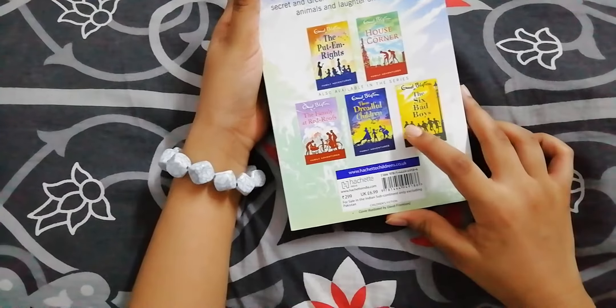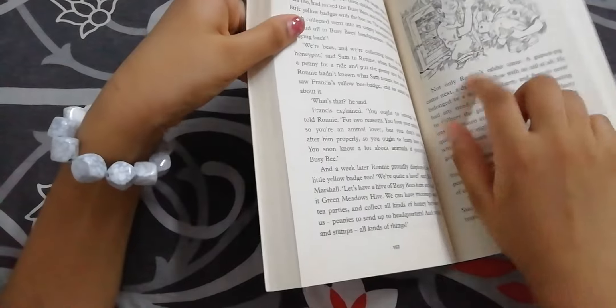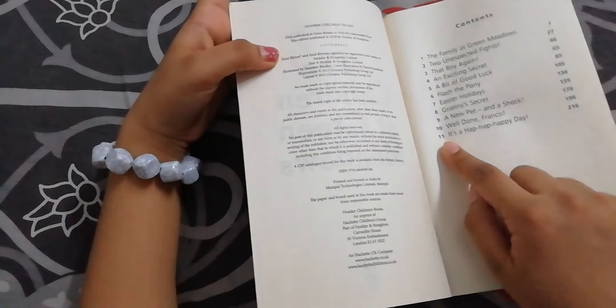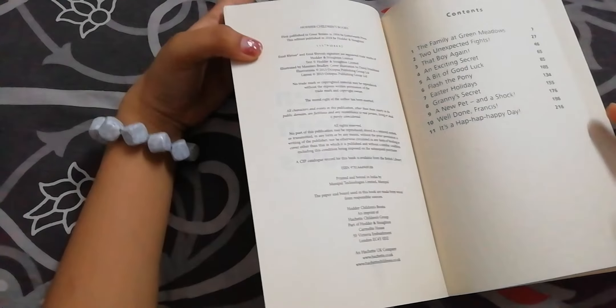One book is for 2.99 rupees. This is the first chapter — there are totally 11 chapters in this book. I read this book in 5 days.